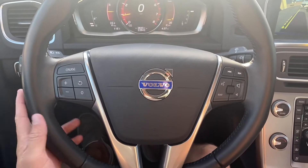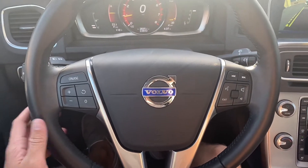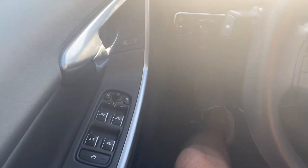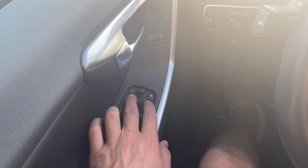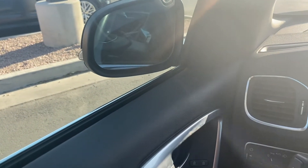Alright, as for the interior, there's a lot of cool stuff in here. We've got a really good-feeling leather-wrapped steering wheel with Bluetooth capabilities, voice control, and cruise control. Over here on the left for the rearview mirrors, you can tap these left and right buttons and it'll fold those mirrors in — tap them again and they fold back out.